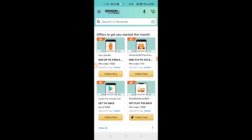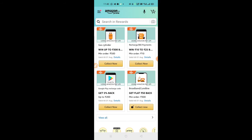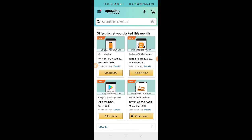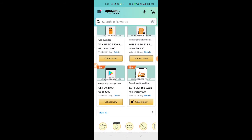We have recharge offers and gas cylinder offers. We have different offers for different users. We have 10 rupees cashback and flat 25 cashback. For bill payment via Amazon Pay and UPI, the gas cylinder bill has a minimum of 500 rupees and cashback up to 300 rupees.